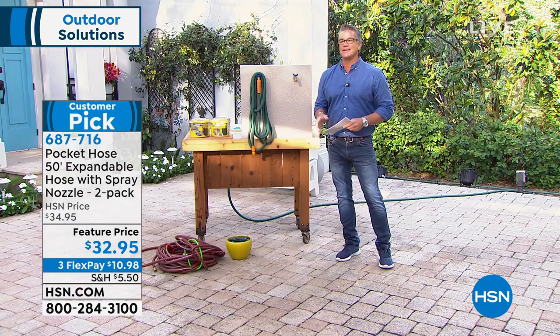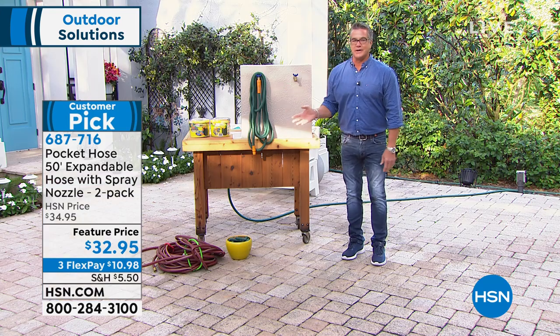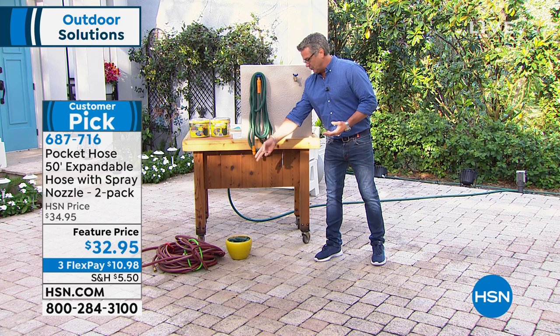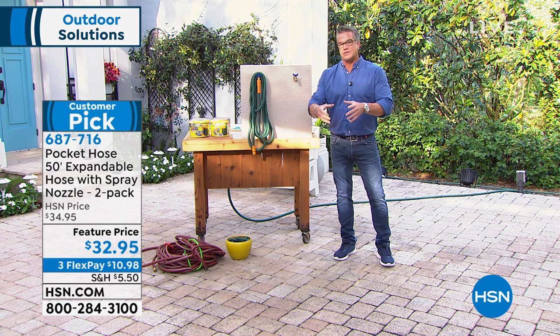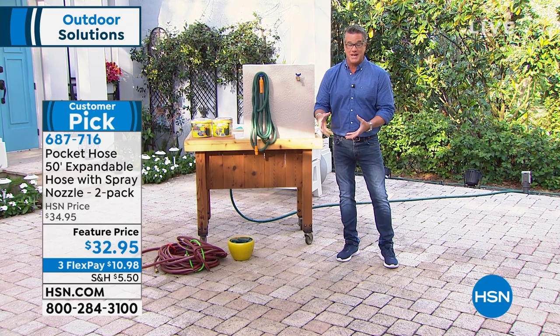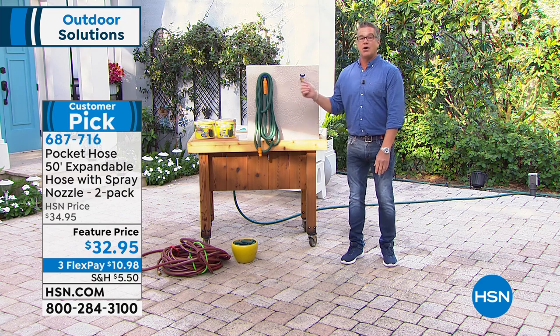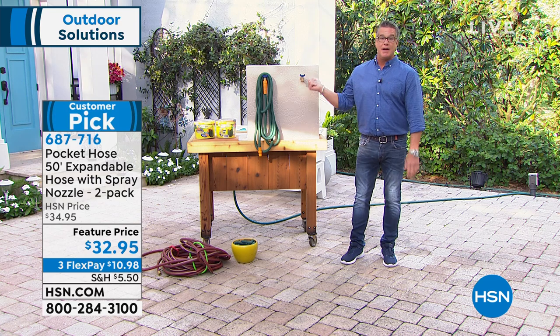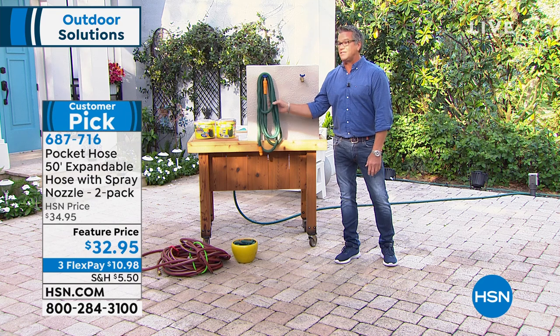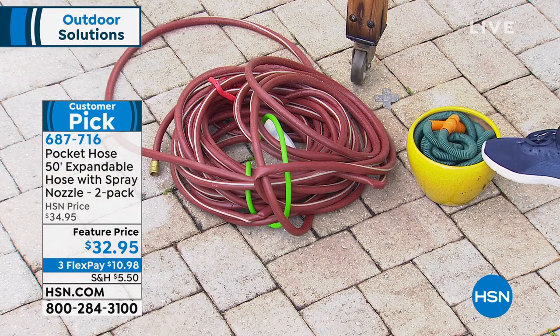You get two hoses for $32.95 and can connect them together. The best thing is how it looks in your yard — it's not a mess. When you buy a regular hose in the store it's factory-wound by machines. As soon as you cut the twist tie it blows up and you can never get it compact again — you need a hose reel or a wall gadget. Wouldn't you rather just coil the Pocket Hose into a little decorative planter? We've got 50 feet of hose fitting right into that little flower pot.